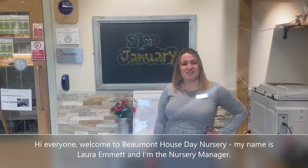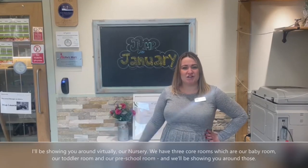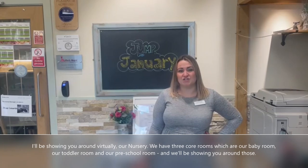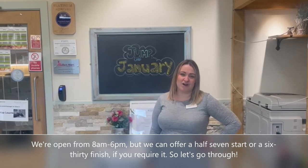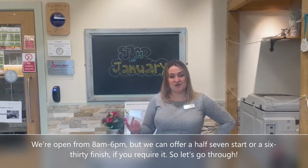Hi everyone, welcome to Barber House Dane Nursery. My name is Laura Emmett and I'm the nursery manager. I'll be showing you around virtually our nursery. We have three core rooms: our baby room, our toddler room, and our preschool room. They're open from 8 to 6, but we can offer a half 7 start or a 6:30 finish if you require it. So let's go through.